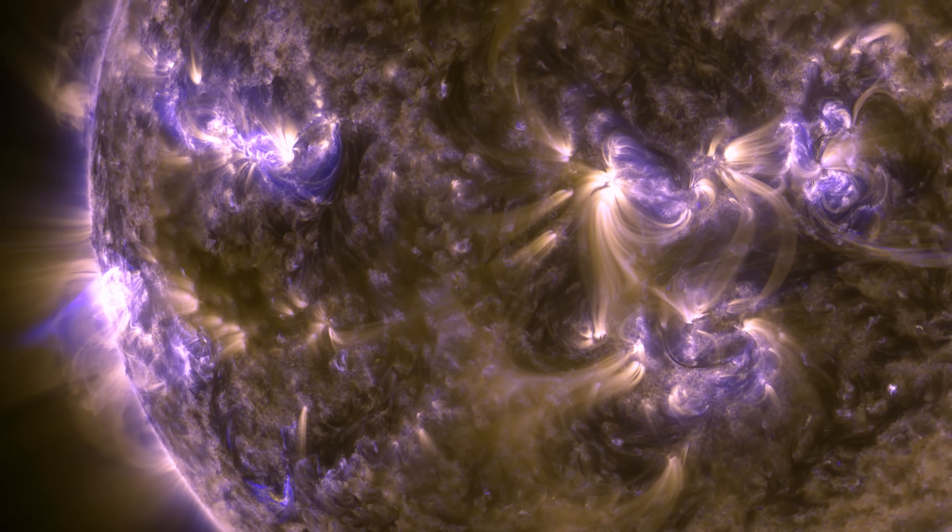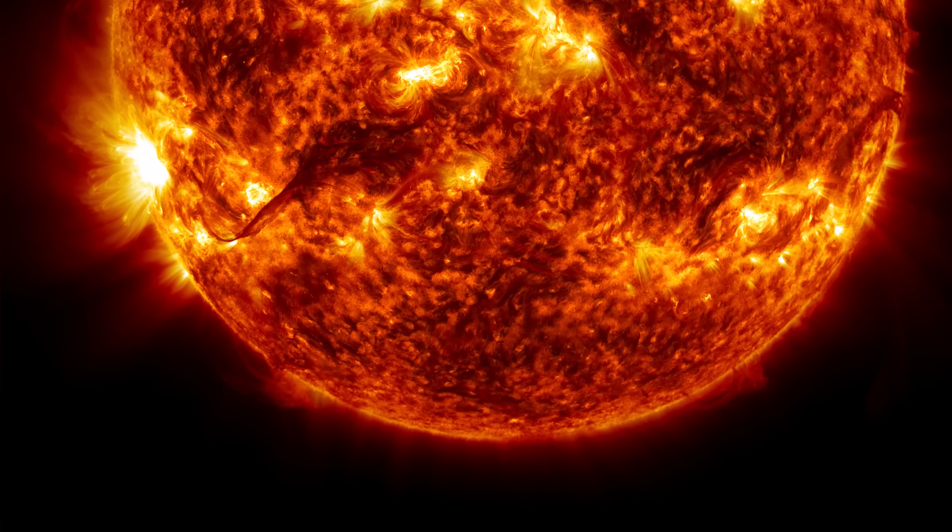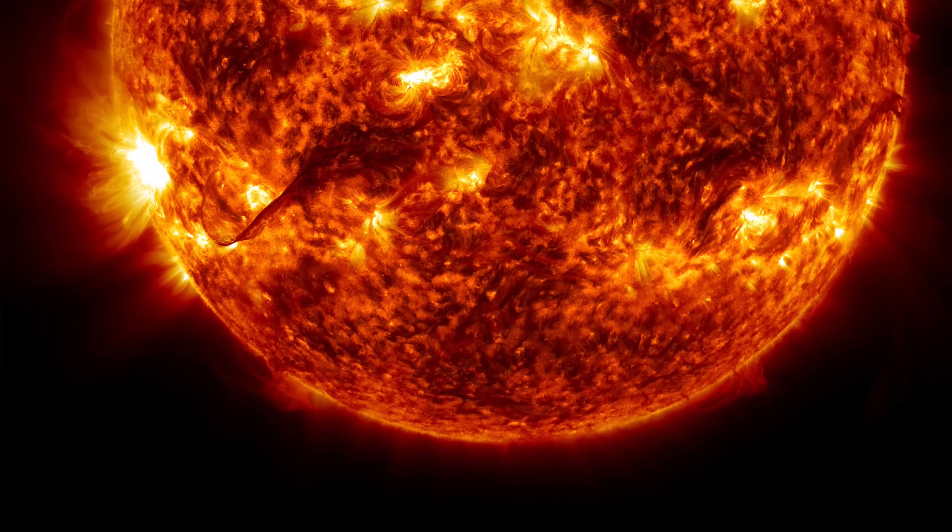For the most part, these huge solar flares miss Earth. But if one were to hit, it would have catastrophic consequences.